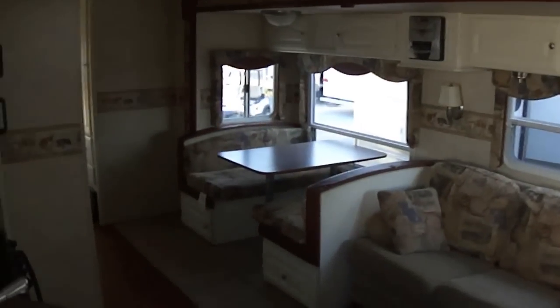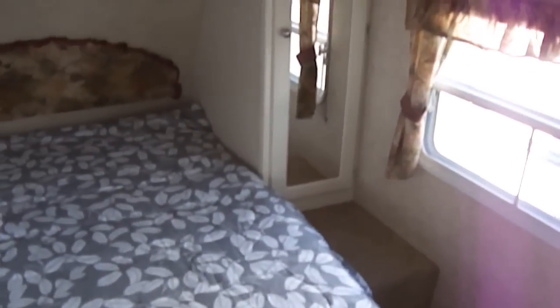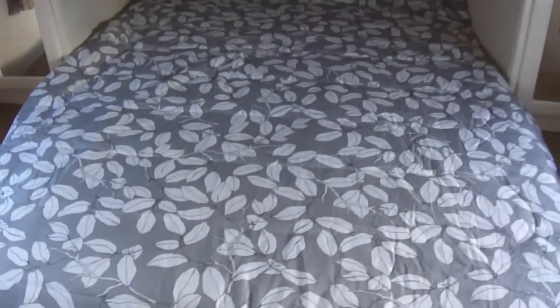And just look at all that room — you can sing and dance in here. Got a nice private master here in the front with storage underneath, as well as a pass-through for your hitching stuff.